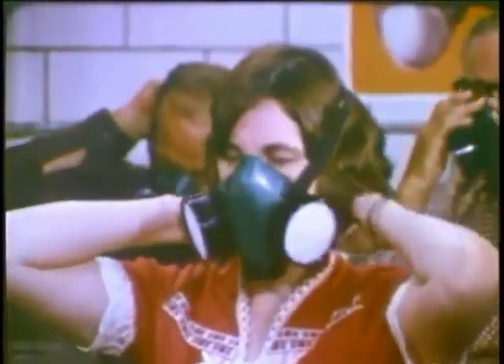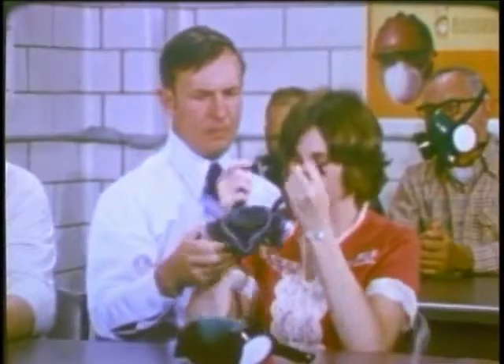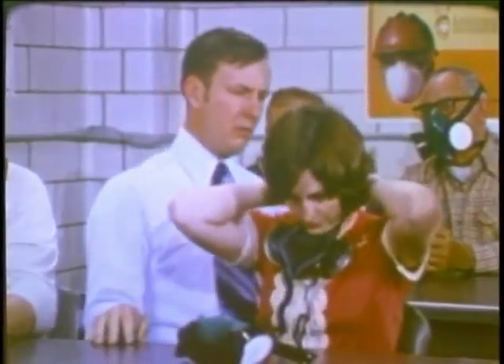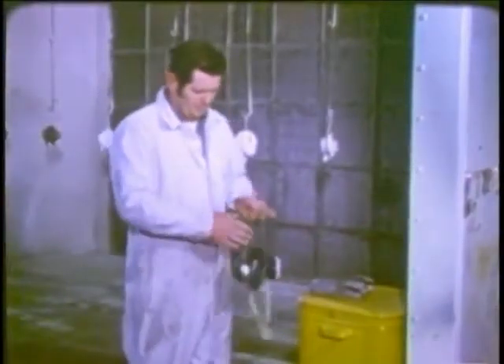The respirator must fit with a good, tight seal to your face all the way around. But a word of caution: do not try to get a good seal by tightening the straps so much that they are uncomfortable. You should be able to get a good fit, yet with the straps comfortable enough that you'll be able to wear the device for long periods on the job. If you can't get it both tightly sealed and comfortable at the same time, it's possible that a different size or a different type is needed.